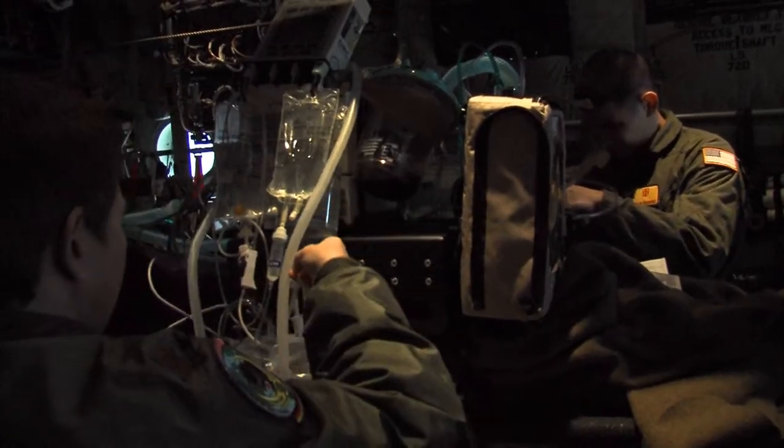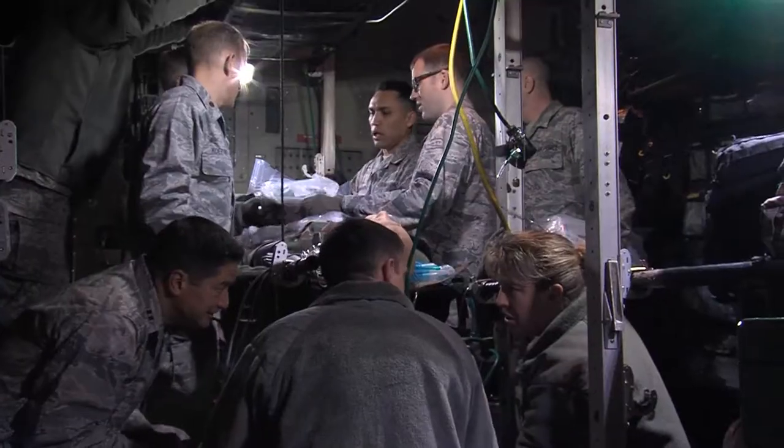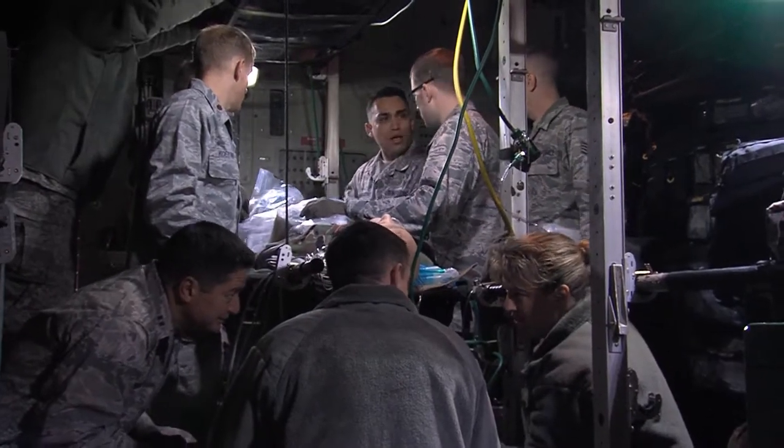That's the environment on a C-130 housing the 86th Aeromedical Evacuation Squadron, or AES. They have the daunting task of putting the capabilities of a grounded medical center onto the cramped 4,500 feet of usable space.